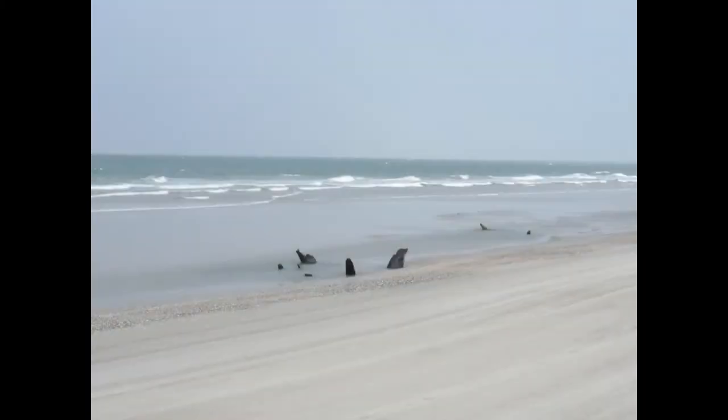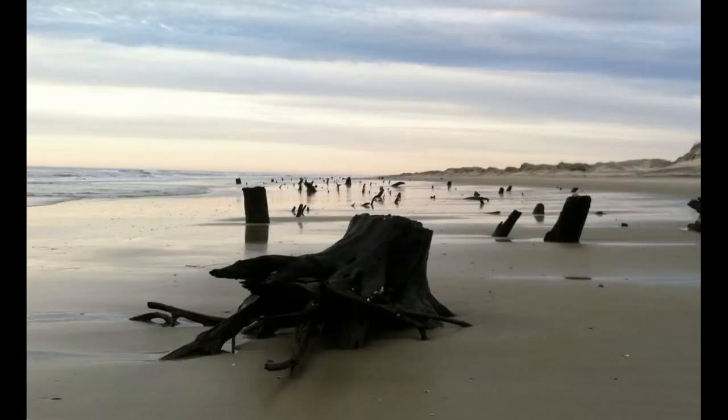One of the cool things you saw all the time there at Corova was stumps right there in the surf. It makes it pretty obvious when you see these ancient trees sticking out of the surf, coming and going as the sands wash away and cover them. This place used to look a lot different hundreds or thousands of years ago.